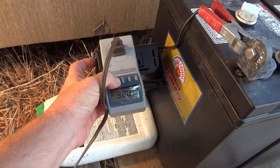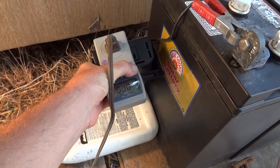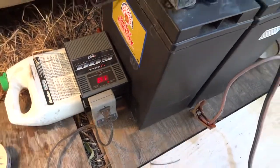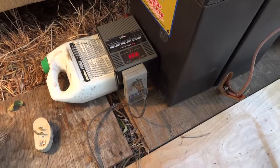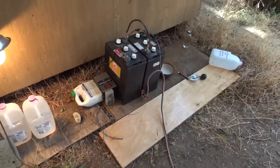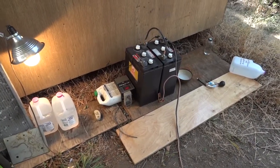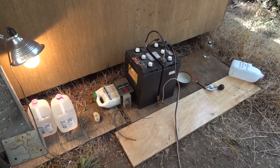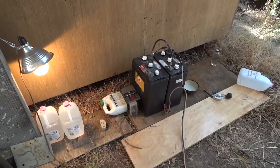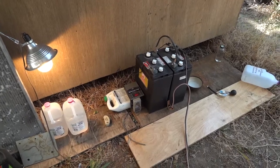Oh shoot, I forgot to reset. Okay, so we lost a little bit of power there but it wasn't much. I'm going to do five discharges for this video and put the results on YouTube for everyone to see. Alright, see you, bye bye.